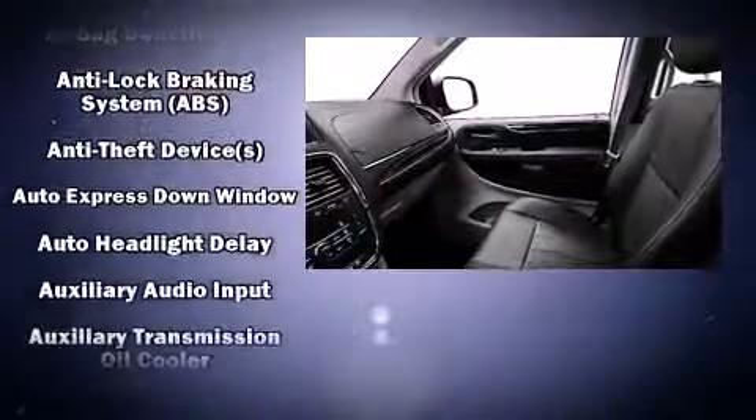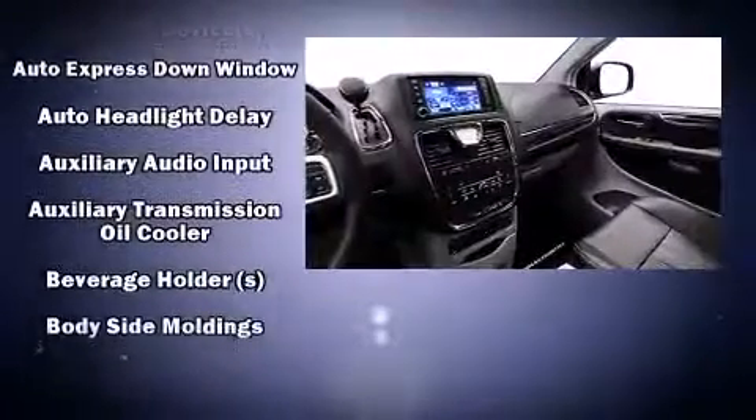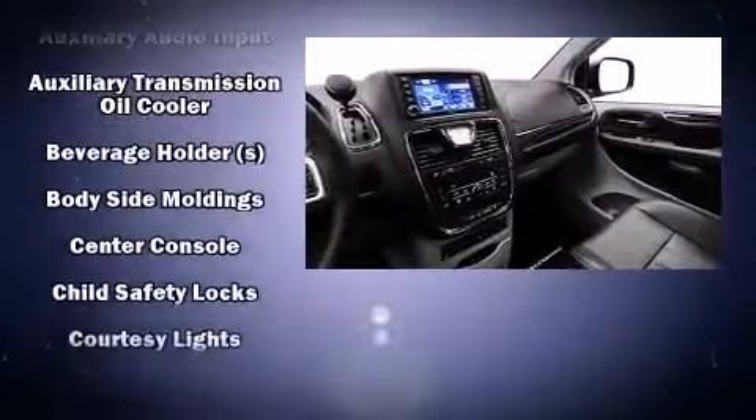Audio features include a CD player with MP3 capability, steering wheel mounted audio controls, and 6 speakers enhancing the audio experience throughout the interior. Rear LCD monitors provide entertainment that your passengers will appreciate no matter how far the drive.